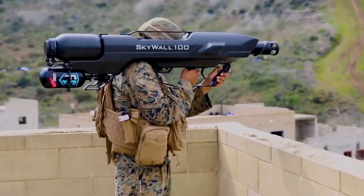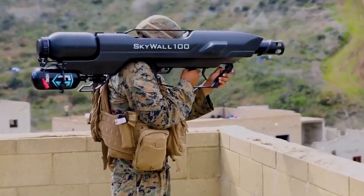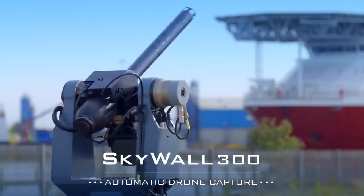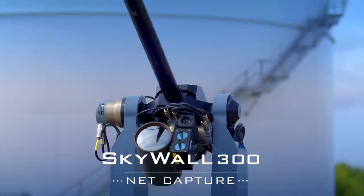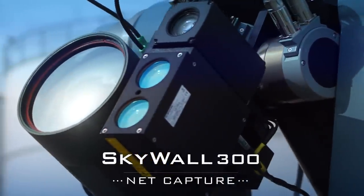In addition to the portable installation for shooting drones, Open Works Engineering also announced the Skywall 300 model. It is made in the form of a gun turret intended for permanent use in a given location.